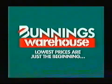They've got the best prices. Lowest prices are just the beginning.